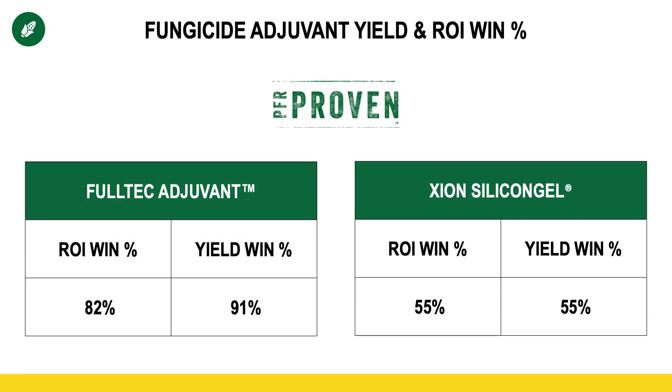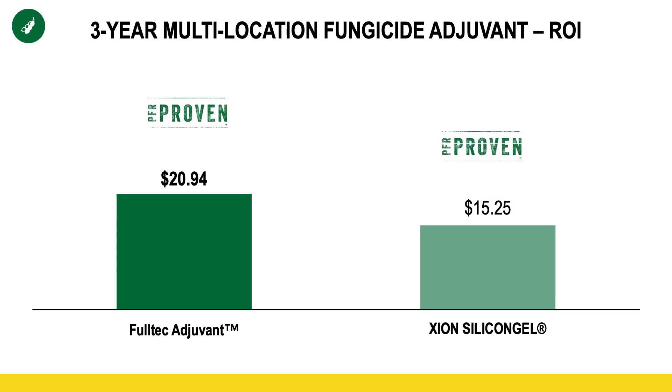Now, if you haven't seen these charts, these are new to the 2024 PFR book. It's what we call yield and ROI win percentages. What's impressive is the Fultec specifically — over 90% of the time it gave us a yield bump, and over 80% of the time it made us money. We saw that similar trend in soybeans.